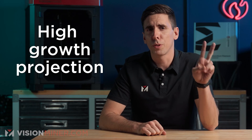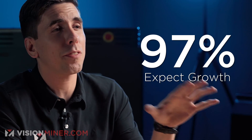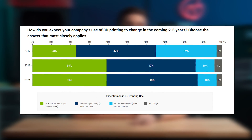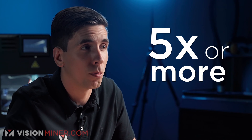Number two: growth projections are getting bigger and bigger every year. 97% of manufacturers expect their use of 3D printing to grow within the next five years, and most participants said they expect their company's use to at least double in the same time frame. Nearly half expect their use to at least double, while almost 4 out of 10 expected their increase to be dramatic — which means five times or more.